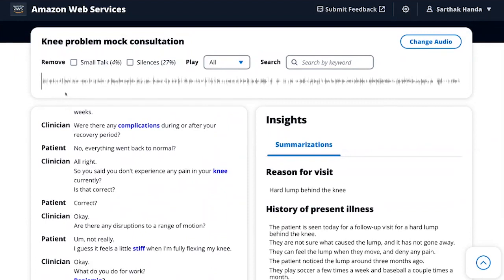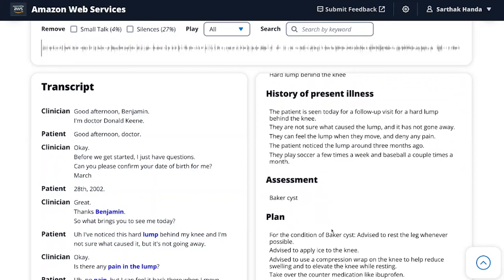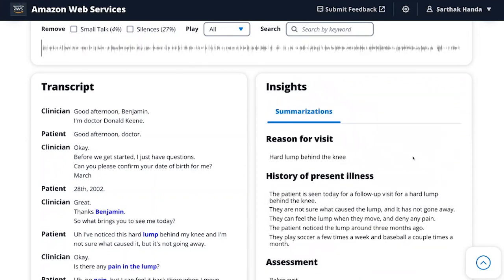I can also choose to skip small talk and skip silences to go through this transcript and audio much more quickly if I'm reviewing consultations at the end of my day. On the right side you can see the clinical notes in different sections, including reason for visit, history of present illness, assessment, and plan. In the history of present illness, the AI summary reads: the patient is seen today for a follow-up visit for a hard lump behind the knee. They are not sure what caused the lump and it has not gone away. They can feel the lump when they move and deny any pain. The patient noticed the lump around three months ago. They play soccer a few times a week and baseball a couple of times a month.